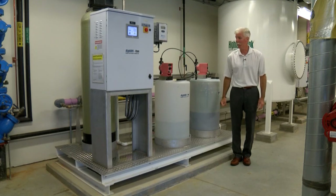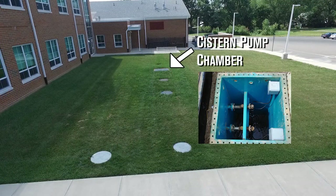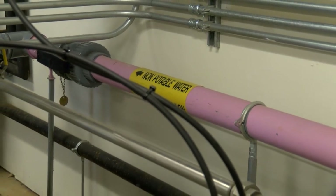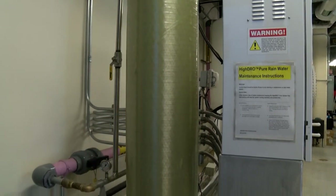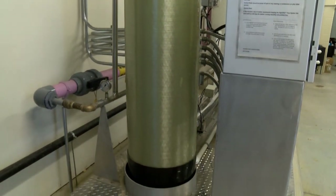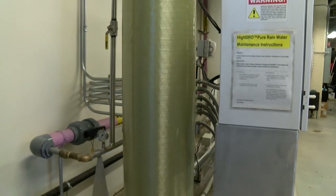My name is Michael Gothier, I'm a sales engineer with Highland Tank. Today we're going to review the filtration and disinfection skid at the Handy Middle School. As the water is pumped from the cistern tank, it flows through this purple pipe, plumbed to the back portion of the filtration skid. We go through a multimedia filter and UV disinfection. Our filtration systems are sized based on flow rate, which is dictated by the cistern pumps in the outside 20,000-gallon tank — in this instance, 25 gallons per minute.